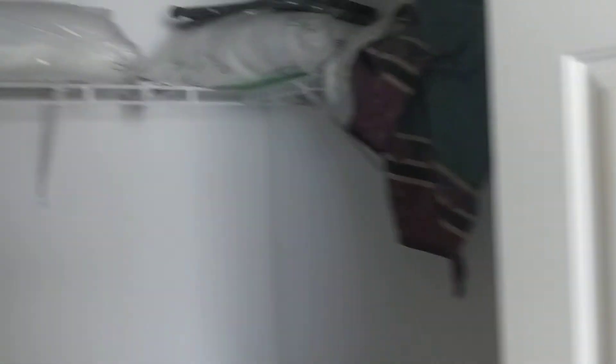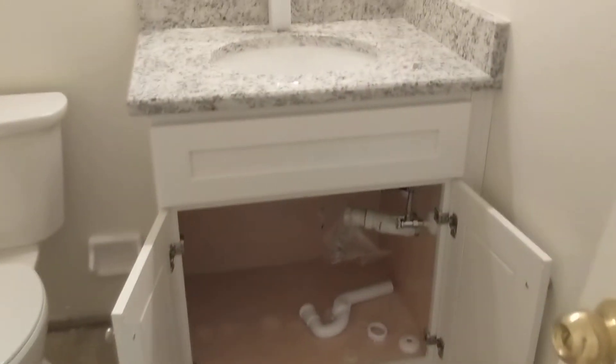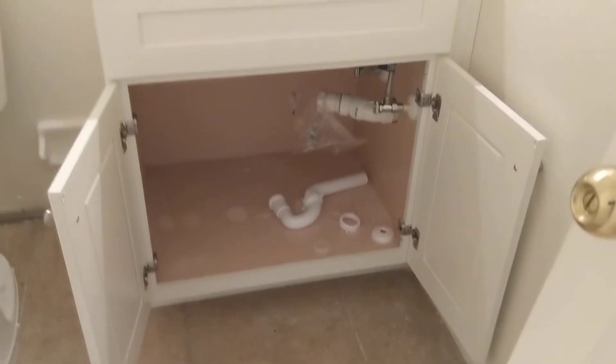We got the doors hung back up, we got all her shelves put back in. And in her master bathroom, we did do new floors in here. We've got to finish the base, cabinet is back in. It looks like the plumber still has to finish hooking that sink up — that's not quite done yet.